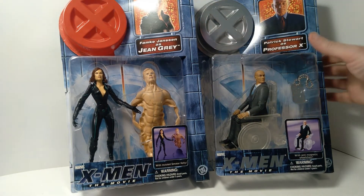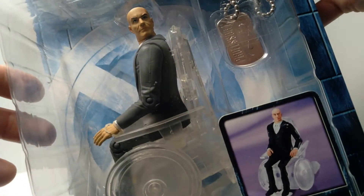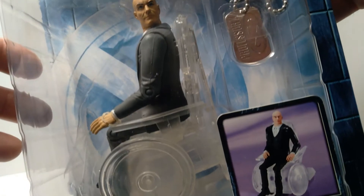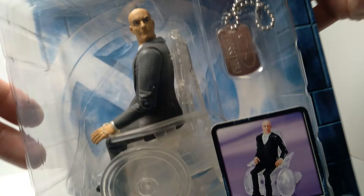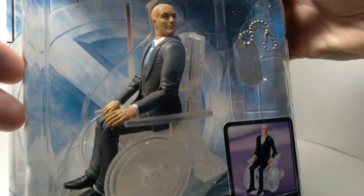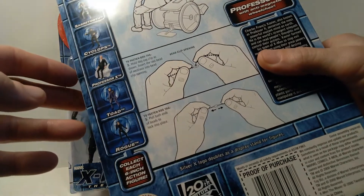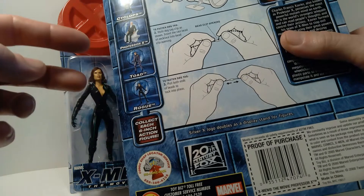And then over here we have Professor X. This is the variant that comes with the plastic wheelchair, which is kind of a cool feature. It's a plot point in the movie — he can't enter the chamber holding Magneto while having any metal, so they create this plastic wheelchair so he can go and visit Magneto while he's in jail. A pretty cool figure. Excited to have that in my collection. This was from the second series, and I also have the Rogue figure from the same series, which I reviewed previously on the channel.